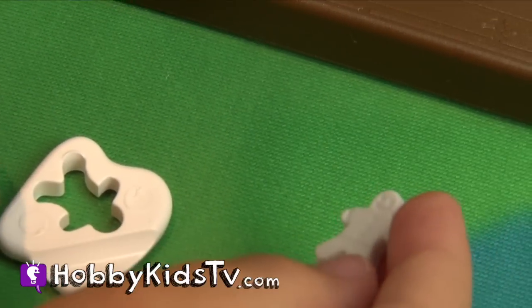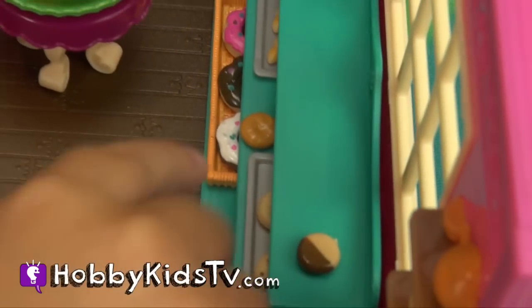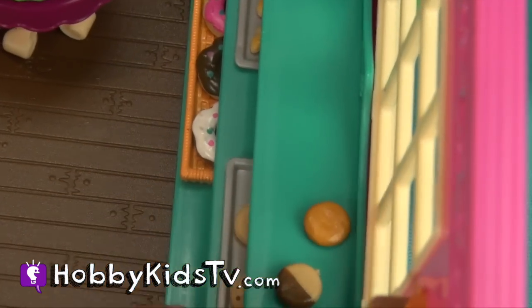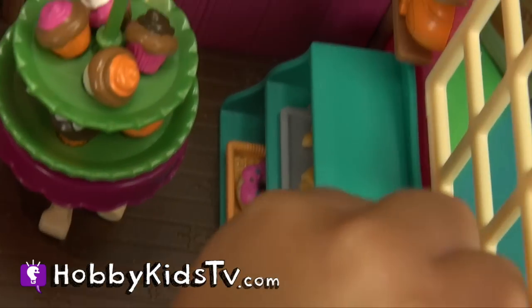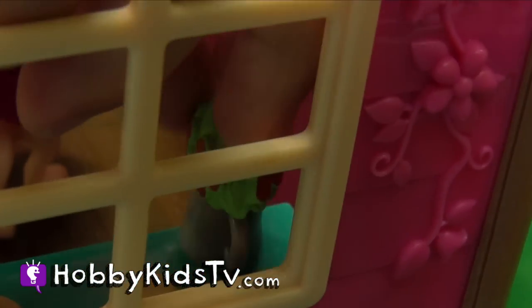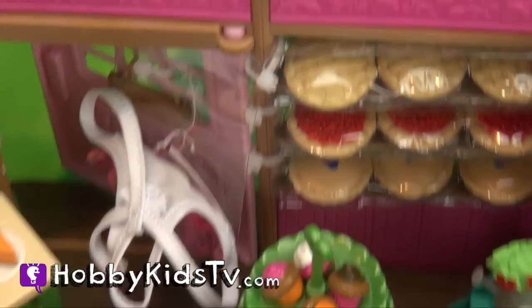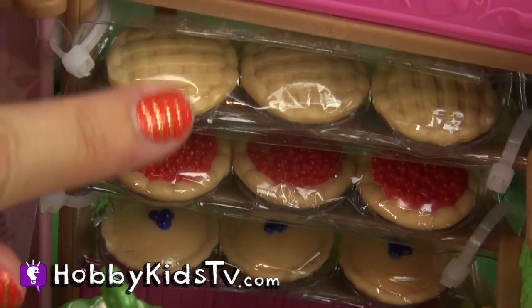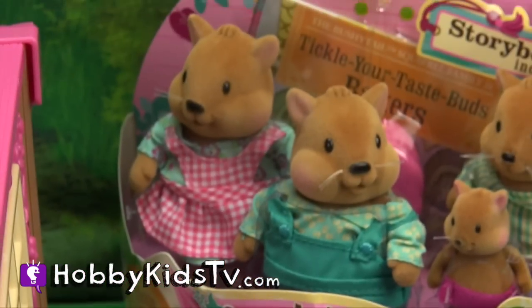I love how cute that is. Hobby Kid is going to load this little shelf here full of little cakes and little cups. See all these little pieces? They're so tiny and so cute. Back here I haven't even opened this up yet, but there's all these little pies too. We're going to open this up on the next video, along with the Bushy Tail Squirrel family.